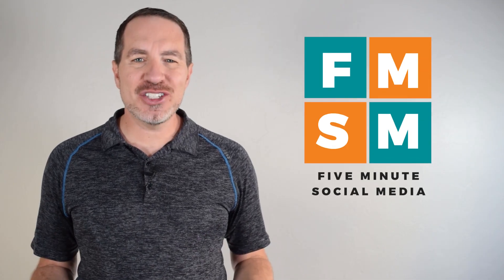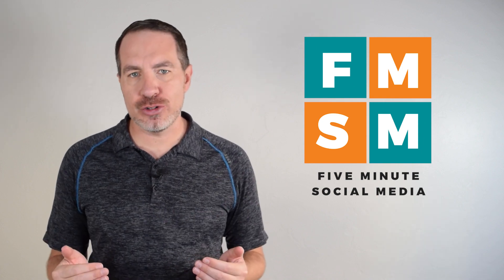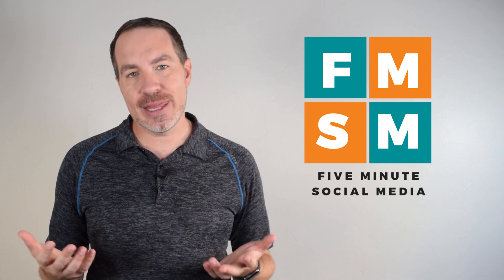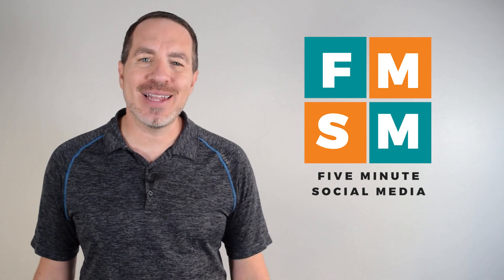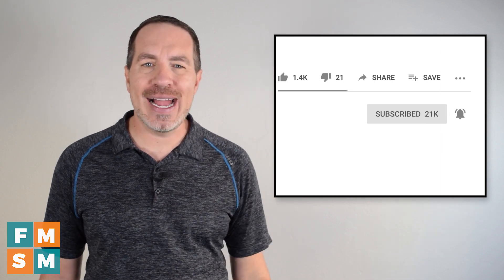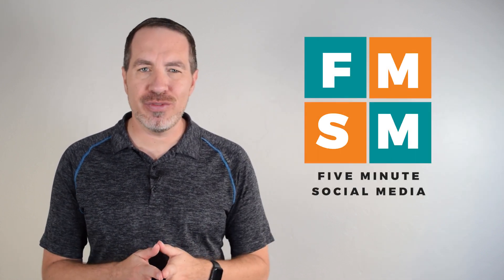Welcome to 5-Minute Social Media, where we help overwhelmed business owners streamline their social media to get more results, more buyers, and reach more people with less work. If that sounds like something you'd like in your business, take a second, hit subscribe, click that bell — that way you'll be notified each time we release another helpful video.